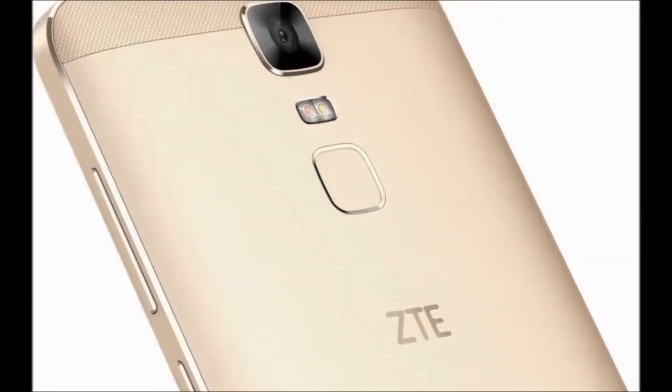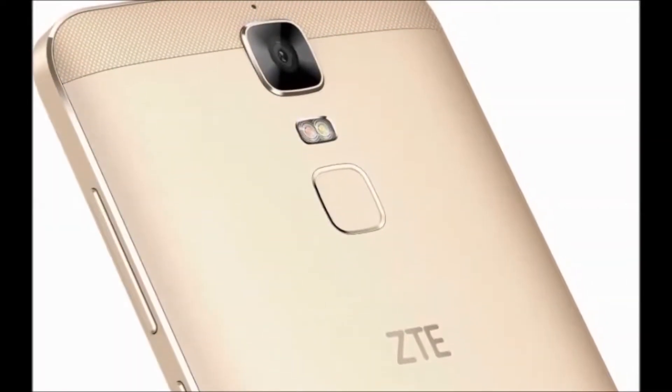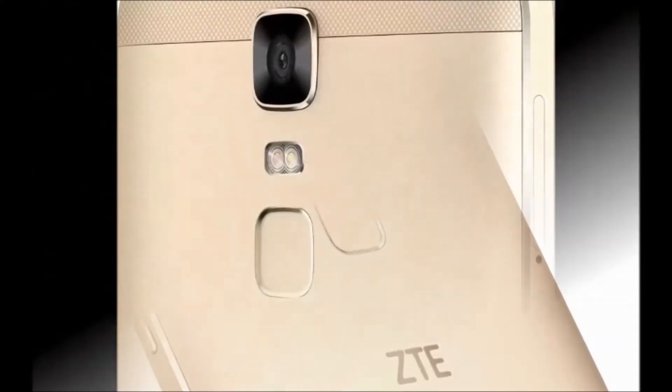Hi guys, how are you? Welcome to DreamU. I will tell you about the ZTE Blade A2 Plus Smartphone.